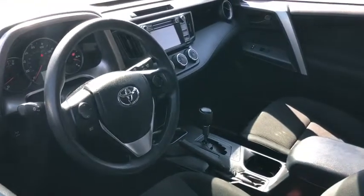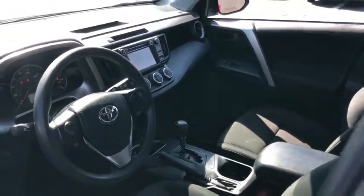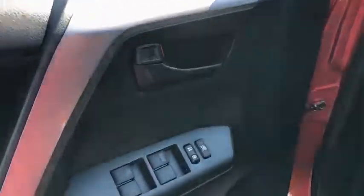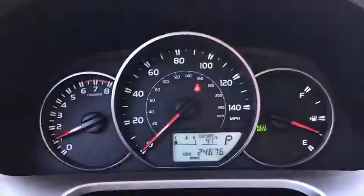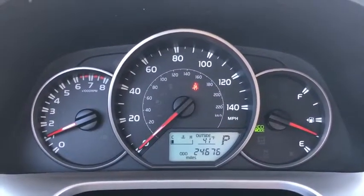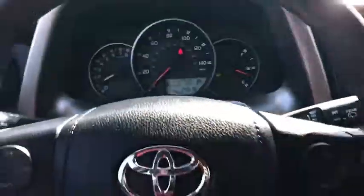Traction control, backup camera, all-wheel drive, dual airbags, one owner, power steering, four-wheel disc brakes, rear window defroster, electronic stability control, power windows, AM FM CD player with six speakers, MP3 capability.